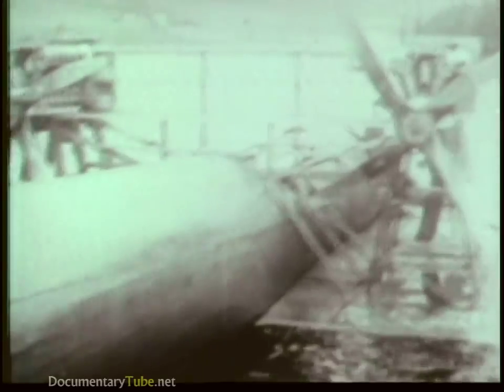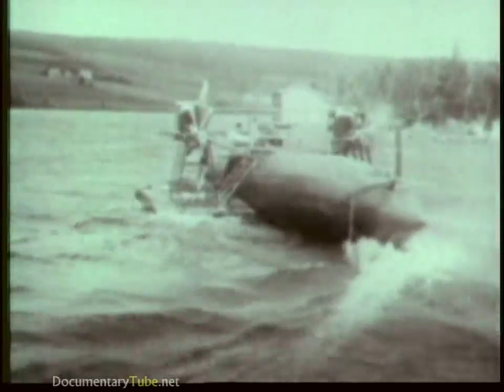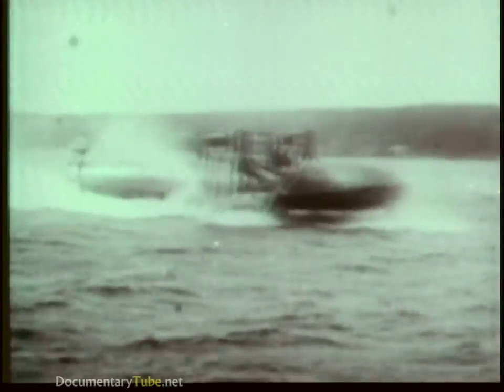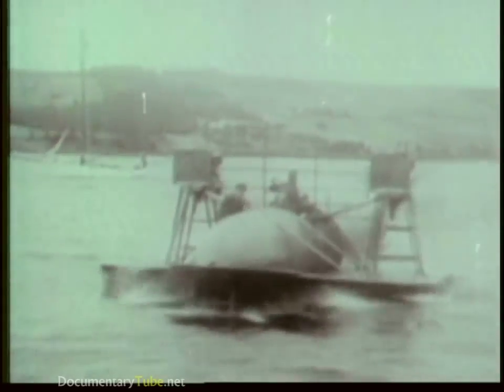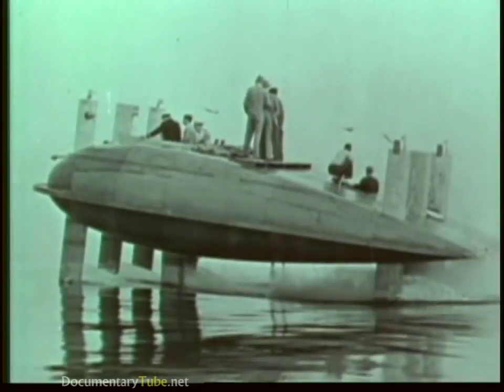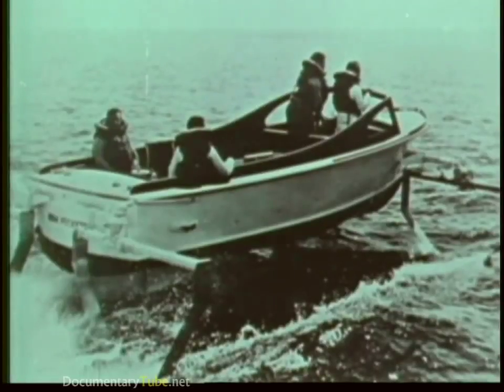The idea of hydrofoils is not new. In 1918, the HD4 was tested in Canada by her designers Alexander Graham Bell and Casey Baldwin. And even earlier, in 1898, Enrico Fornanini had demonstrated a hydrofoil which could make 40 knots. The Navy has been studying hydrofoils since the late 1940s, putting foils on a variety of craft in the search for speed and stability.